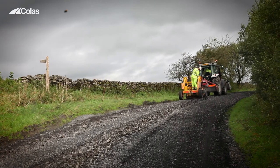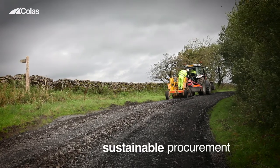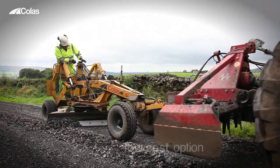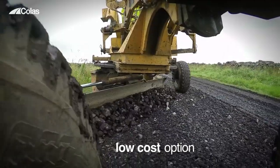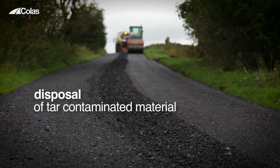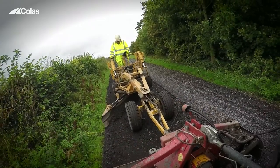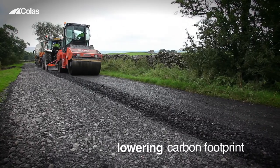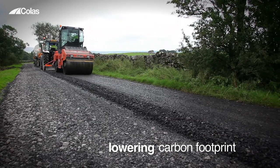With increasing focus on reduced budgets and sustainable procurement, Colas's retread process offers a low-cost option when dealing with the increasing problem of disposal of tar-contaminated material. Retread reduces costs, CO2 emissions and waste, allowing clients to significantly lower their carbon footprint and, importantly, save money.